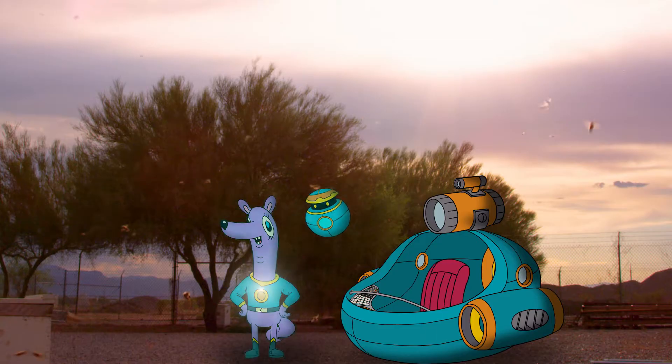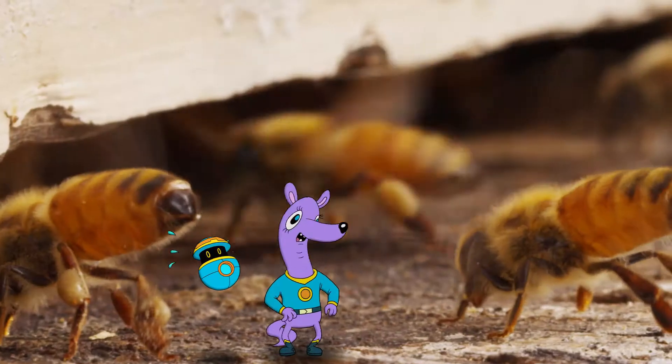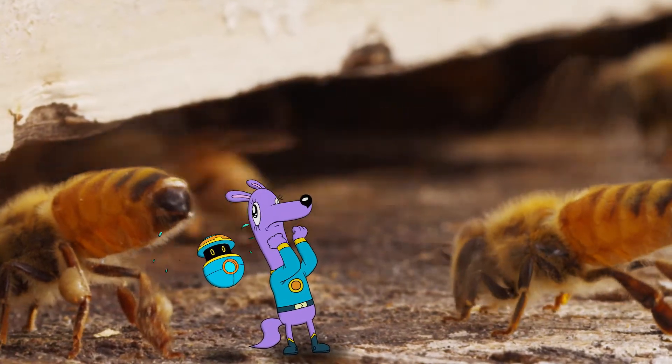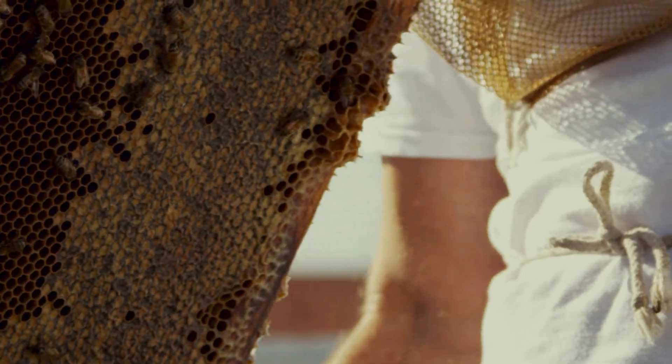We need to shrink down to get a better look. They're really fast. Careful, guys! Signal your turn! That's a hive for honeybees, made just for them by humans.